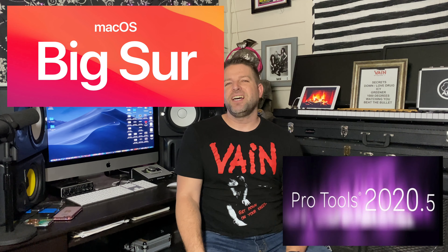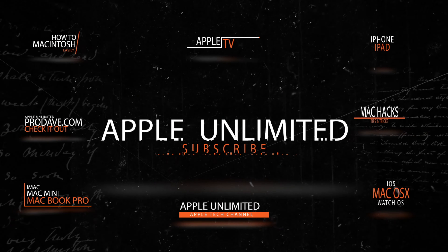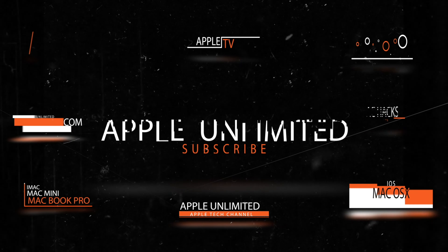Hey, what's going on YouTube, this is Dave from Apple Unlimited. I've been on a little hiatus lately but I'm back. Today is one of the most exciting videos of the whole year for me to make — the compatibility test between Mac's newest OS, which is called Big Sur, and Pro Tools 2020.5, the latest version.